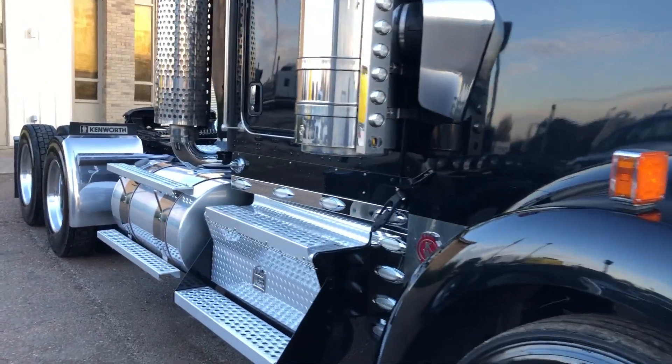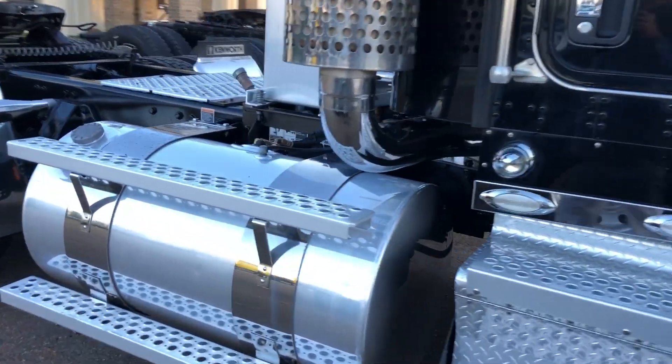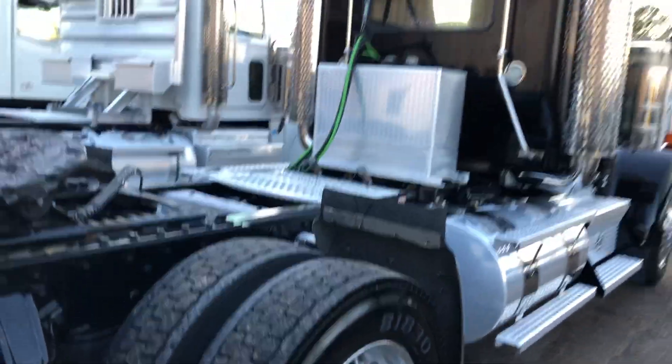Backs, breathers, blank setback, all aluminums, airside fifth wheel.